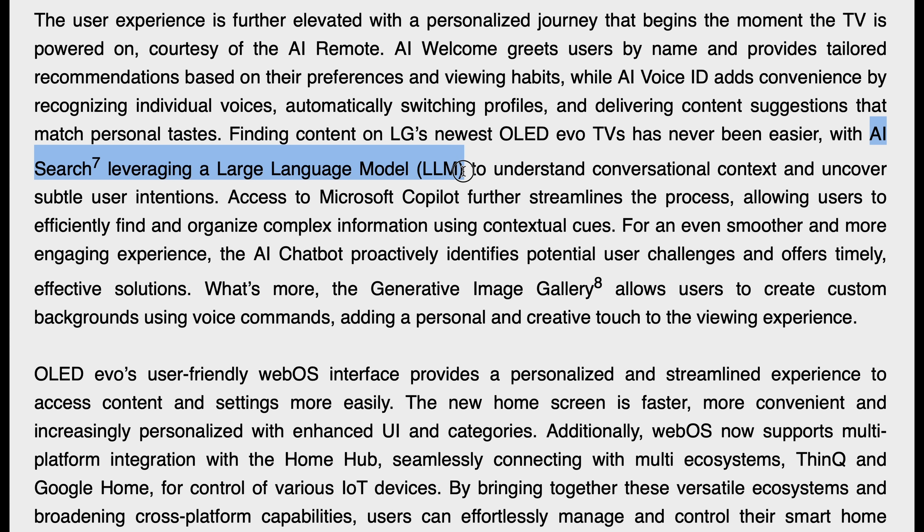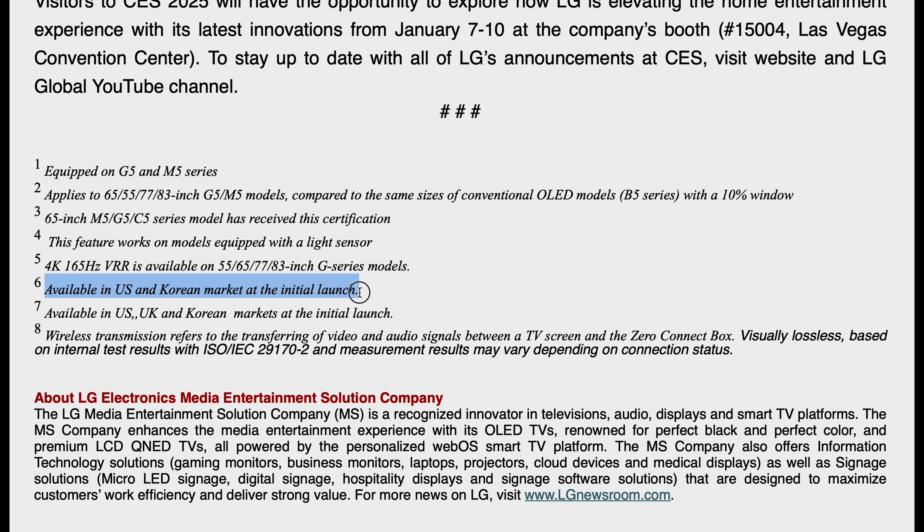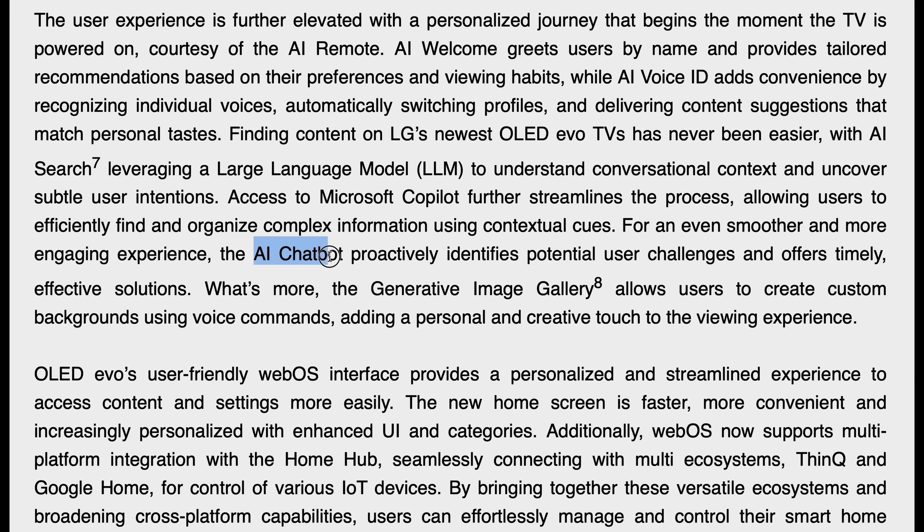An enhanced AI search with Large Language Model and Microsoft Copilot integration is available in the USA and Korea at launch, with possible expansion to other regions later in the year. AI Chatbot not only provides automated troubleshooting for common TV issues, but also allows users to make real-time picture and sound adjustments via voice commands.